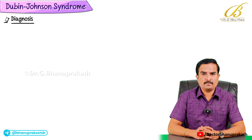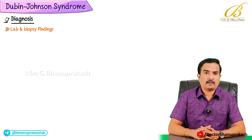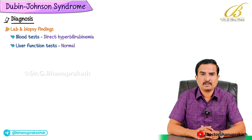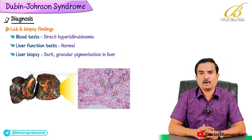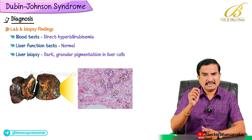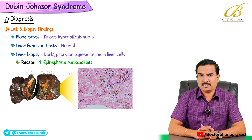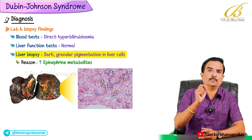The diagnosis of Dubin-Johnson syndrome is mainly based on lab and biopsy findings. Blood tests reveal direct hyperbilirubinemia but liver function tests are typically normal. A key diagnostic feature is observed on liver biopsy, which shows a dark granular pigmentation in the liver cells. This pigmentation is due to the accumulation of epinephrine metabolites, giving the liver a characteristic dark appearance — a classical hallmark of Dubin-Johnson syndrome.